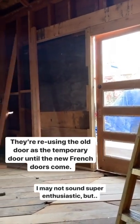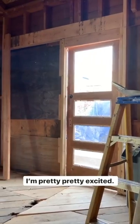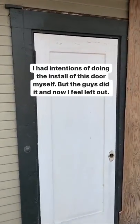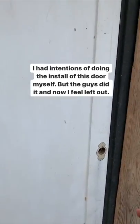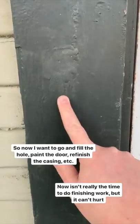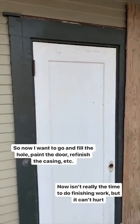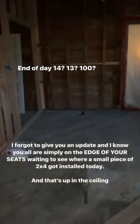I'm excited - I'm not a super enthusiastic sounding person in my voice but I'm pretty excited. I had intentions of cutting this door down and installing it myself, but the guys just went ahead and did it, which is actually pretty great. Now I'm feeling a little left out and I want to go fill this hole, paint this, strip all of this, and finish it off a little bit nicer. I know now isn't the time to be doing finishing work, but I really have the itch to do it.